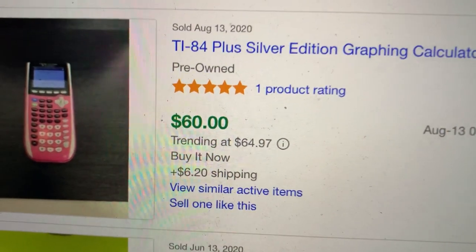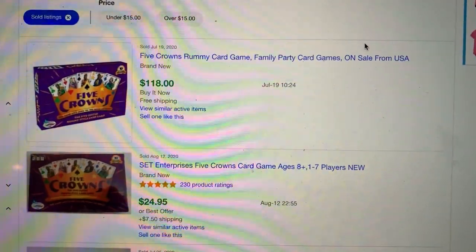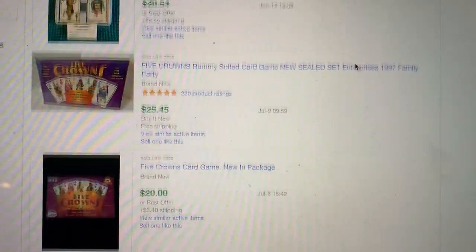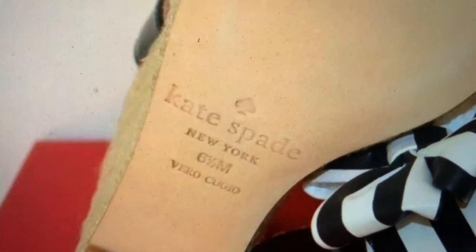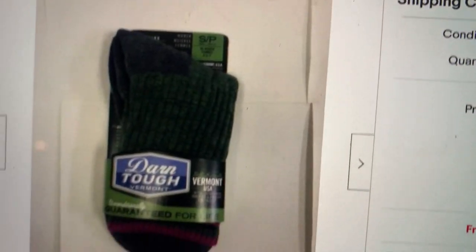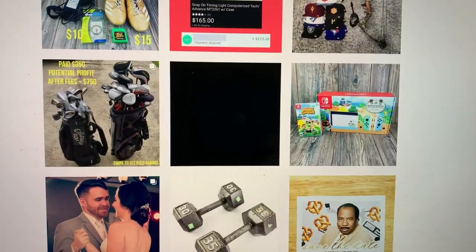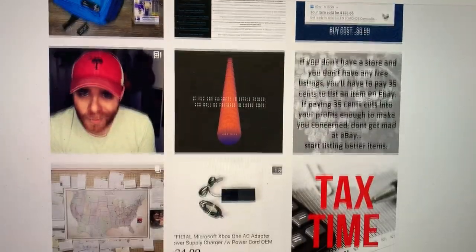I looked up a few of the items. The calculator is trending pre-owned at around $64 — it could go higher or lower. The socks sold for $25 a pair. The shoes look legit — the bottom matches — so I think we're good on those. And there's a pair of dumbbells on his Instagram that looks like he sold.